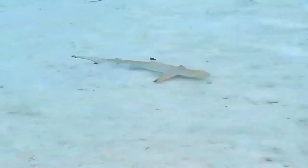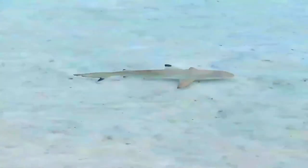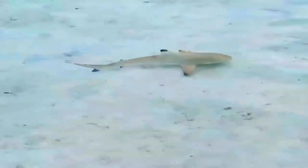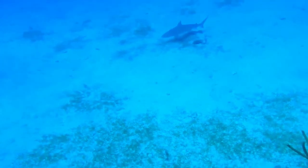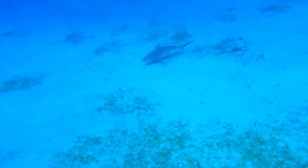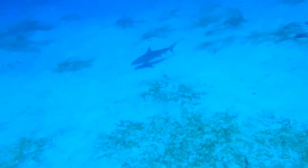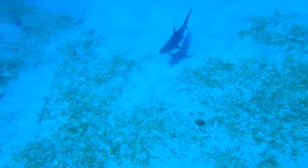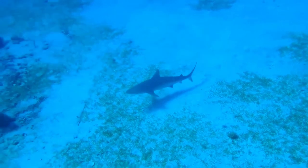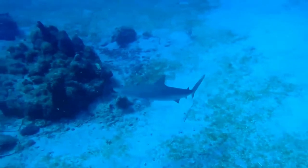It is usually found over reef ledges and sandy flats, though it has also been known to enter brackish and freshwater environments. It has extremely small home ranges and exhibits strong site fidelity, remaining within the same local area for up to several years at a time. It is an active predator of small bony fishes, cephalopods, and crustaceans, and has also been known to feed on sea snakes and seabirds.